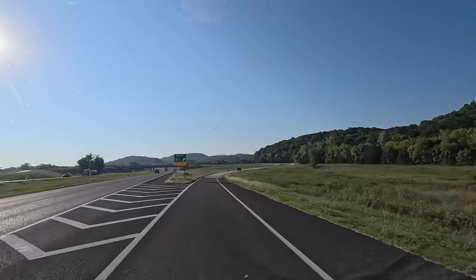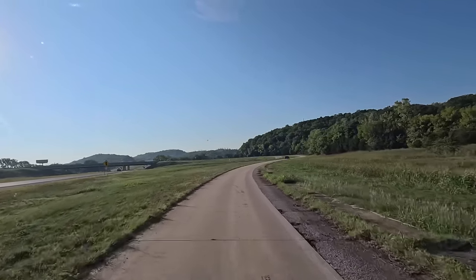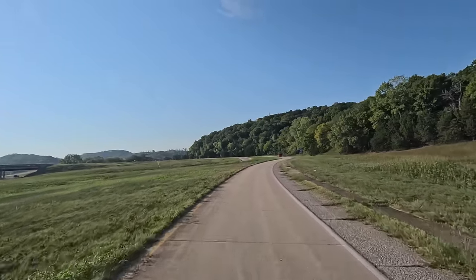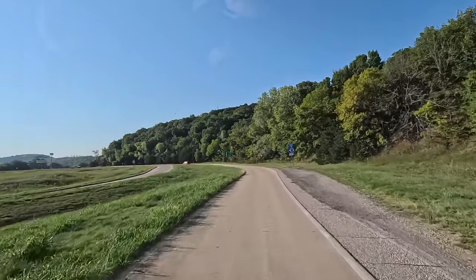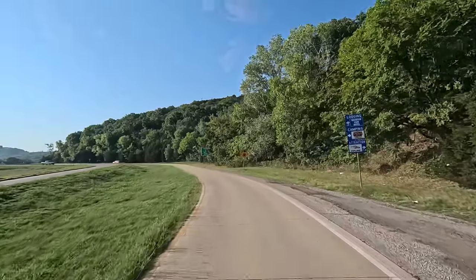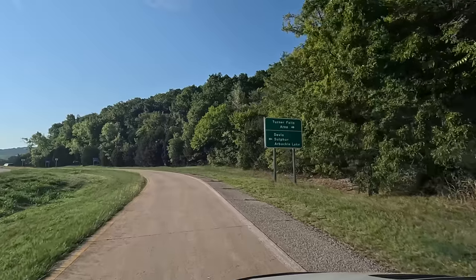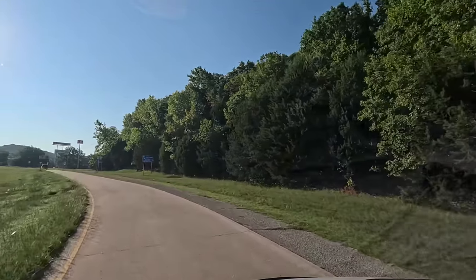Here it is — Highway 77. You could actually pick up 77 back up towards Oklahoma City, but I thought we'd get a little jump start. Green and pretty here. Look at all the trees! Should only be a couple miles up the road.